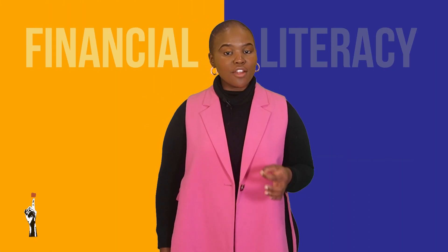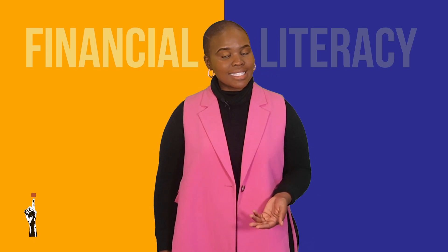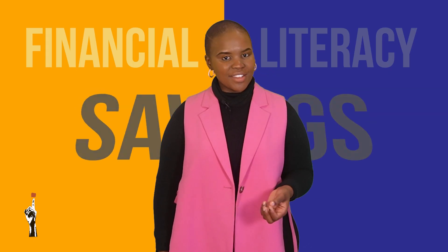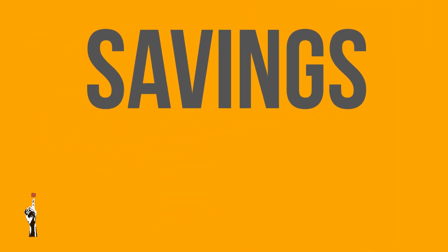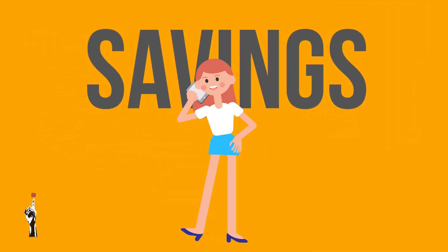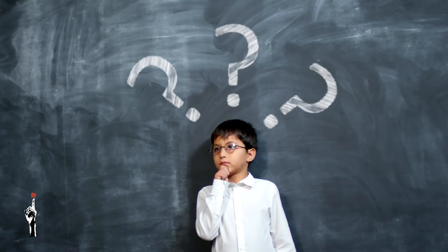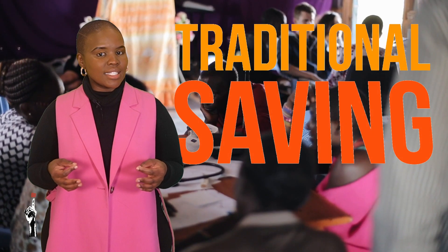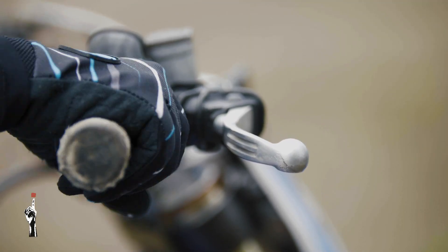In Term 4, we will only have two lessons that focus on financial literacy and in both these lessons we will be discussing the concept of savings. In today's lesson, we will have a look at personal savings, business savings, we'll also look at why it is important to save and the different methods of savings. Are you ready? Let's get to it.